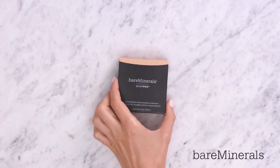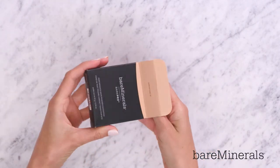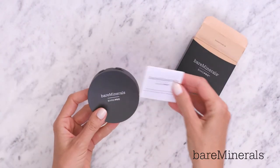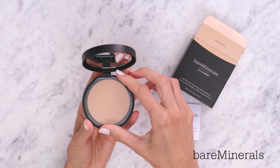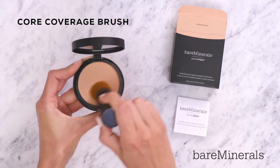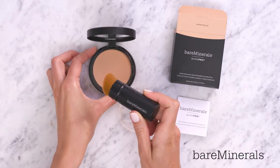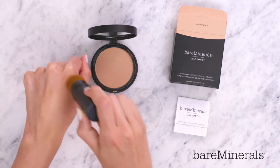Hey everyone, let's check out our Behr Pro Performance Wear Pressed Powder Foundation. This pressed powder has a natural matte finish. It feels weightless and silky smooth when you put it on. It gives you long-lasting coverage without clogging your pores, makes your skin look clear while reducing the appearance of pores, and controlling shine.